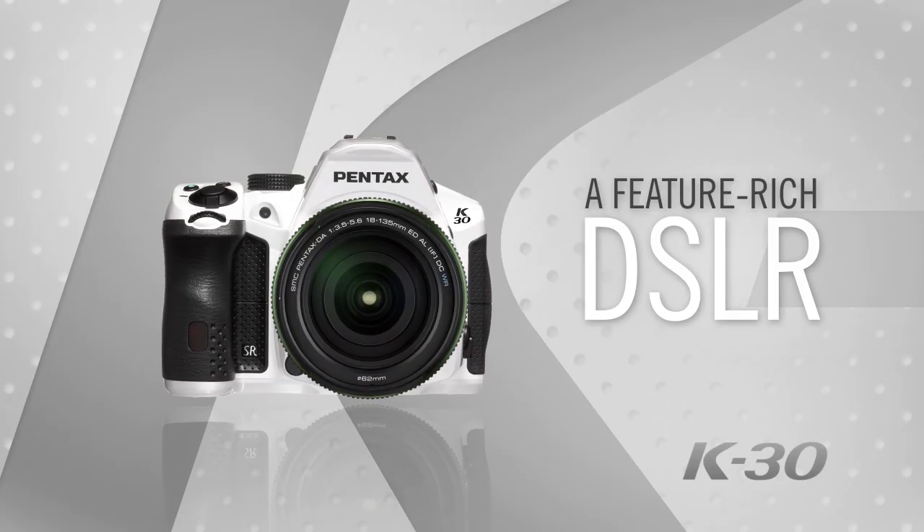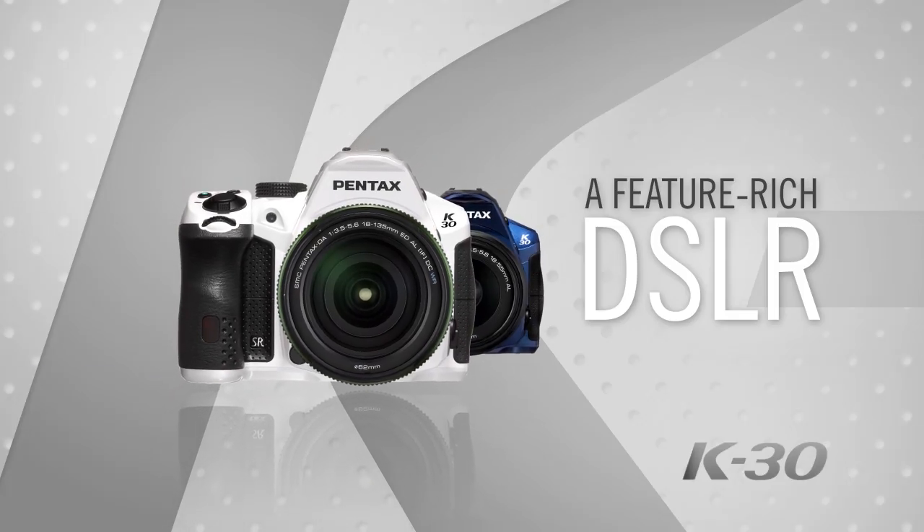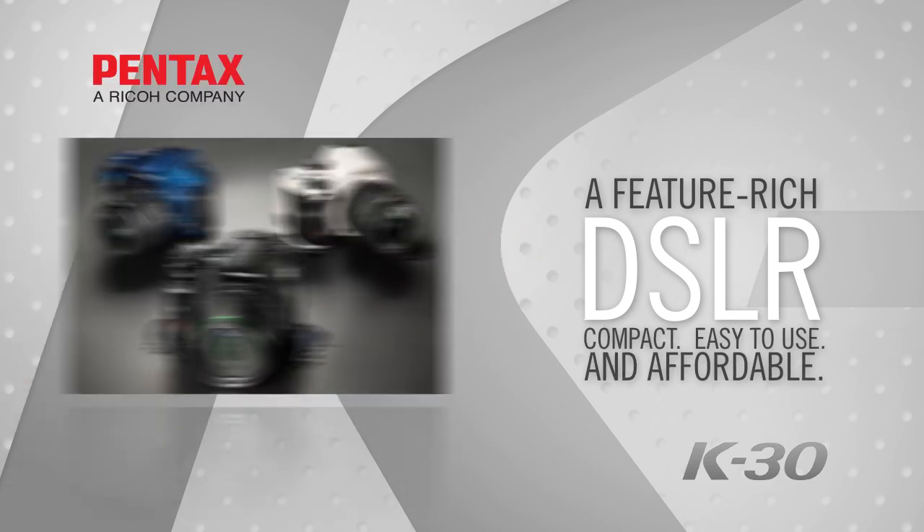The Pentax K30: finally a feature-rich digital SLR that remains compact, easy to use, and affordable.